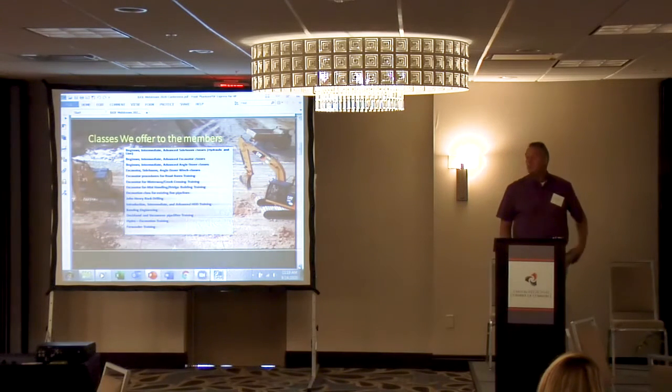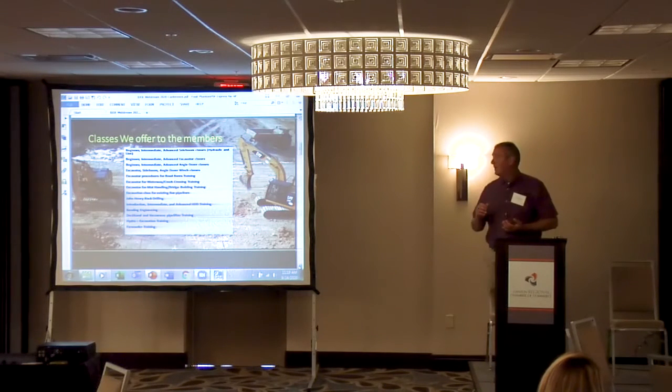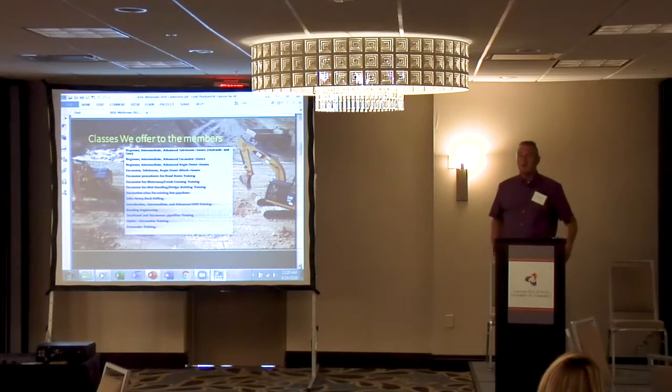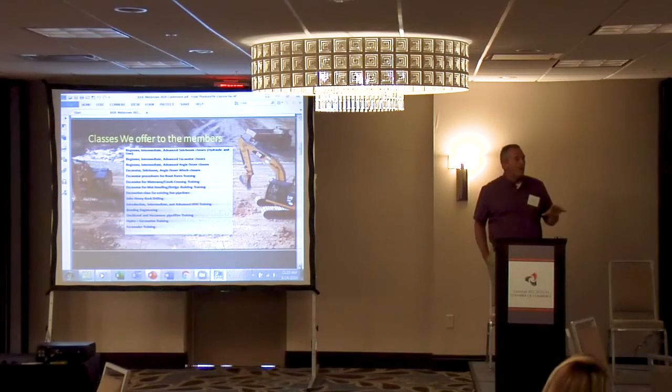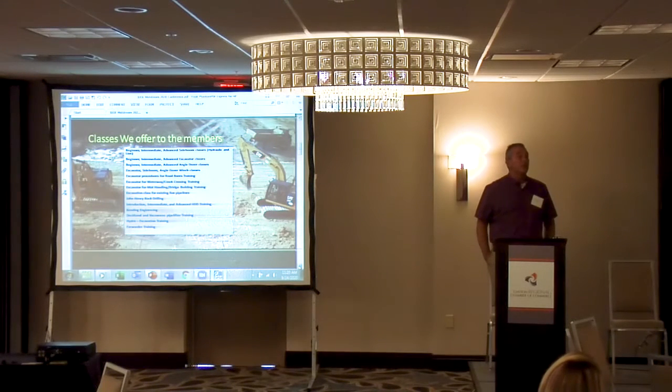Like the video says, it's for beginners all the way up. Some beginner classes may be for a member who has some skills but has never been on a pipeline. Apprentices are encouraged to come. The class schedules are split up — beginner courses are generally about a week, while intermediate and advanced courses are three weeks.